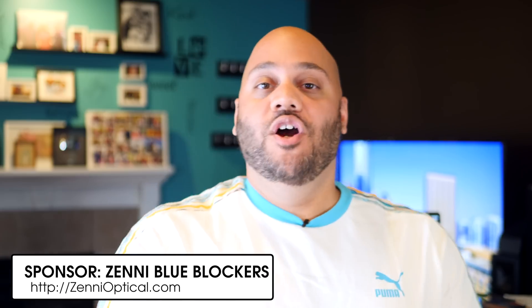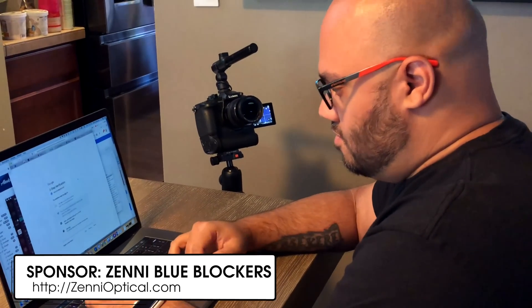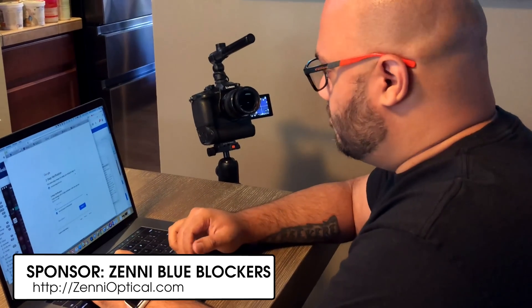Before we get started with those details, let me tell you about a product that I can't live without when I'm using my MacBook Pro or my iMac Pro, or really any computer that's going to emit blue light at my face — and those are my blue blockers from Zenni. Zenni blue blockers block the harmful blue light without adding any yellow hue. They protect you from eye strain and reduce the risk of permanent eye damage. Obviously avoiding eye damage is pretty cool, but you also want to look cool doing it. You don't want those crazy yellow lenses — you want lenses that look good.